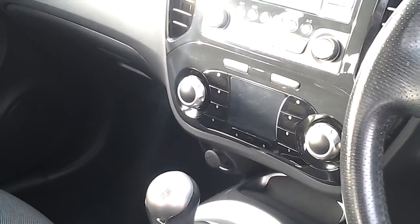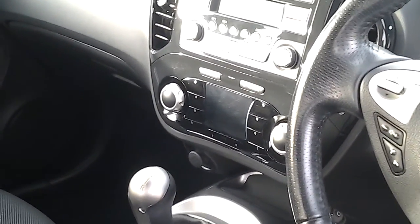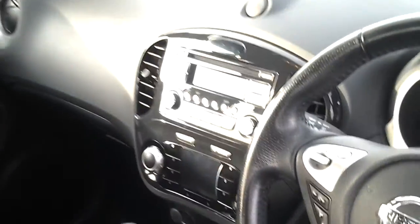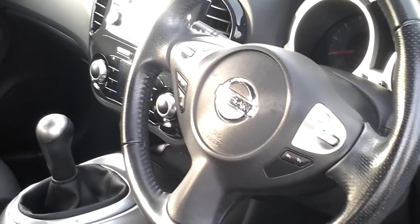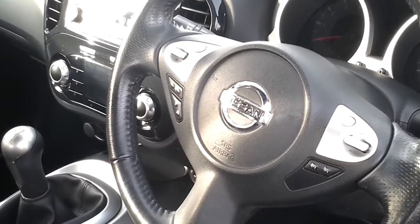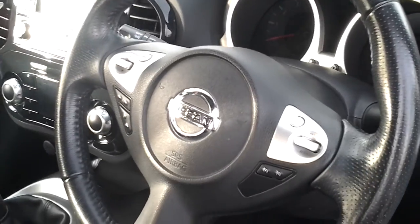You've also got a trip computer, three different driving modes — normal, sport and economy — as well as automatic climate control and air conditioning. The car's got cruise control and a speed limiter which you can adjust from the steering wheel, and also audio mounted steering wheel controls.